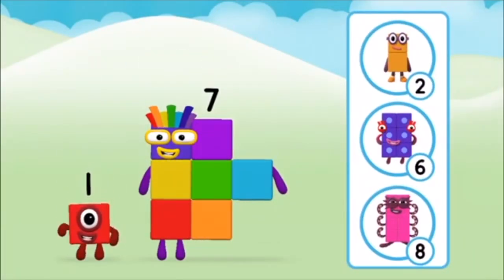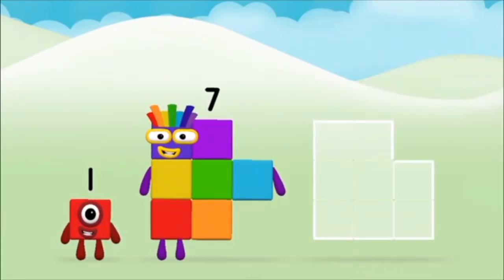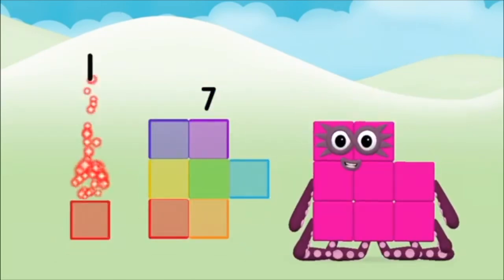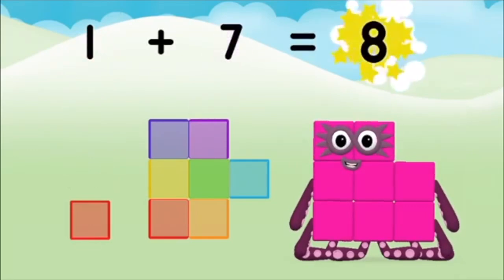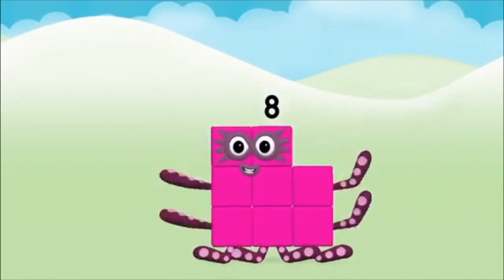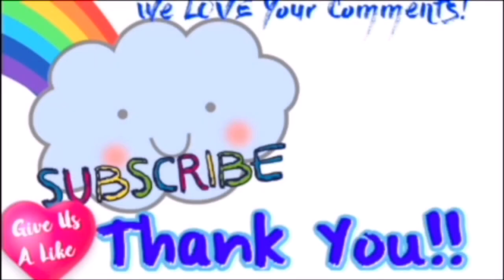Do you know which number block you'll make when you add these two number blocks together? Great! Add the number blocks together. 7, 1. 1 plus 7 equals 8. Great! You made number block 8.